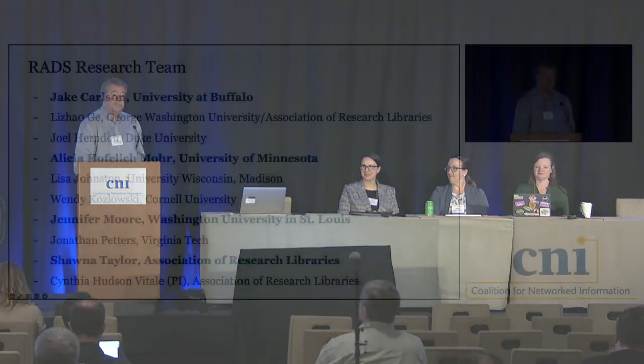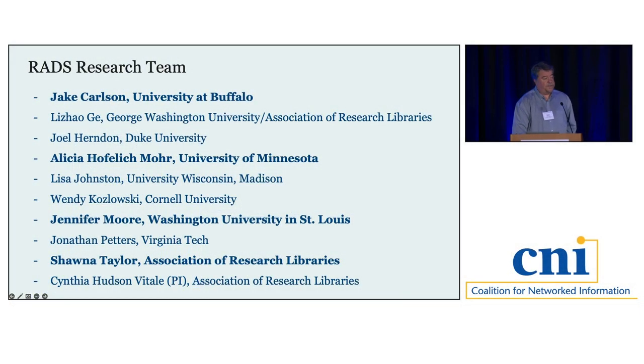My name is Jake Carlson. I'm the Associate University Librarian for Research Collections and Outreach at the University at Buffalo. I'm joined by three colleagues: Alicia Hoflick-Moore from the University of Minnesota, Jennifer Moore from Washington University in St. Louis, and Shauna Taylor from the Association of Research Libraries. I also want to call out Cynthia Hudson Vitale as our principal investigator from ARL.